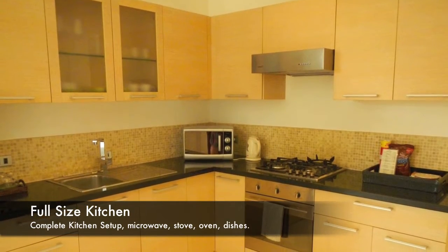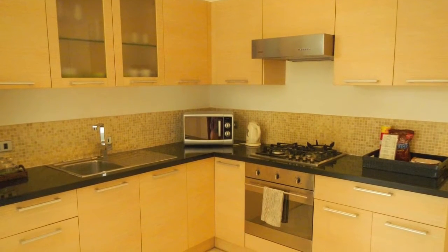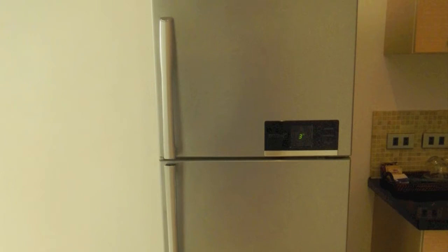Again, here we see the beautiful kitchen. You can see the full-size stove, microwave, dishes, cooking utensils, and the full-size refrigerator. This is really unique to Tanawan, and it's what makes them so special.